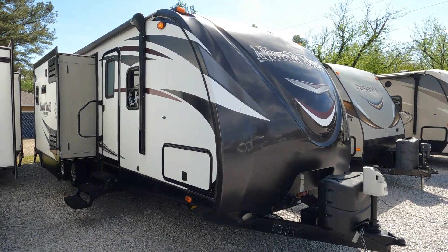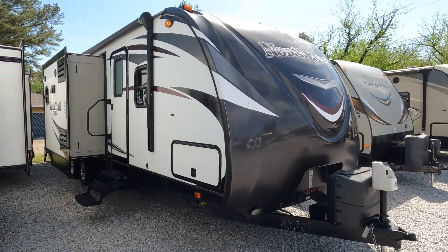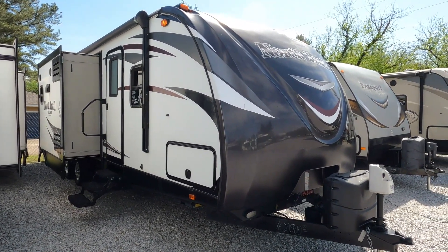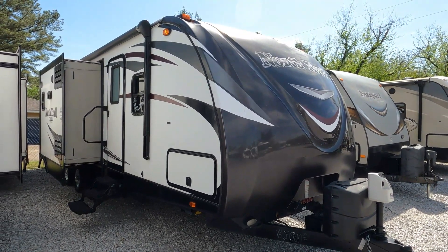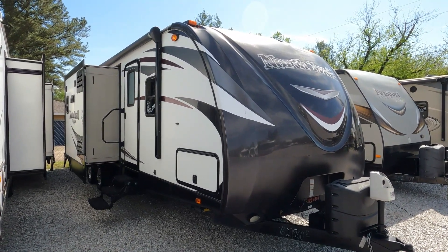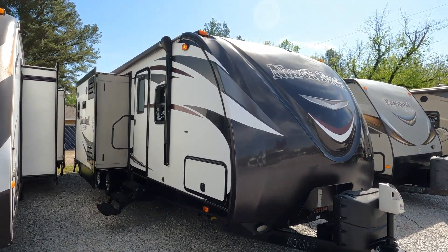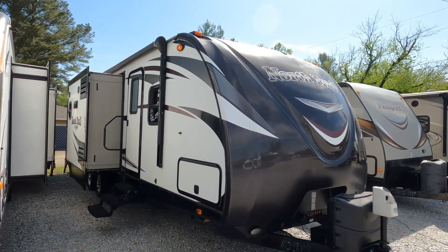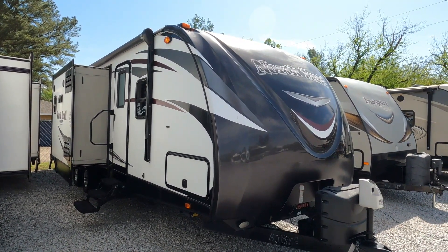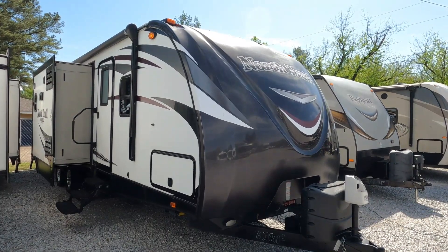Good afternoon folks, Big Bow with RVs with Big Bow at Parkway RV Center. Got another travel trailer value — this is a nice multi-room family floor plan travel trailer. This is a 2016 Heartland North Trail Caliber, a very high-end camper. This is the model 333 BKSS, a triple slide travel trailer. The Caliber edition gives it that extra front cap, just a little more aerodynamic look.